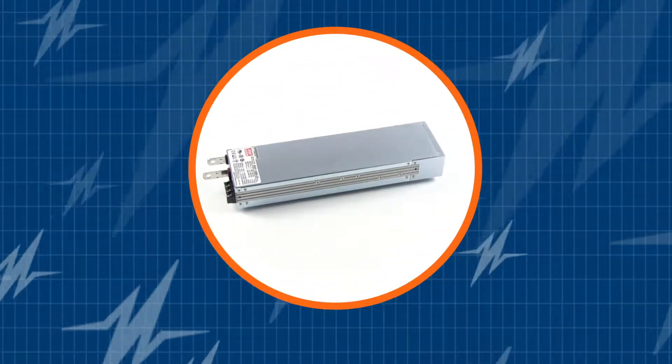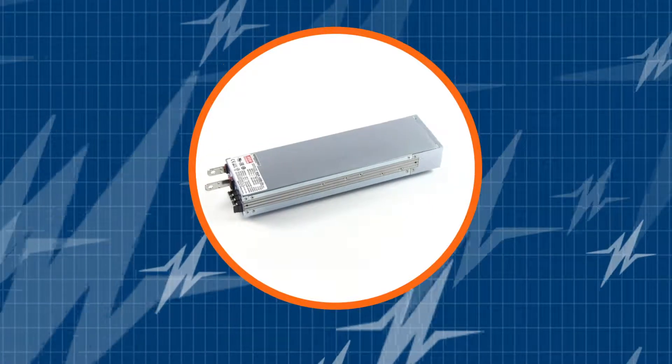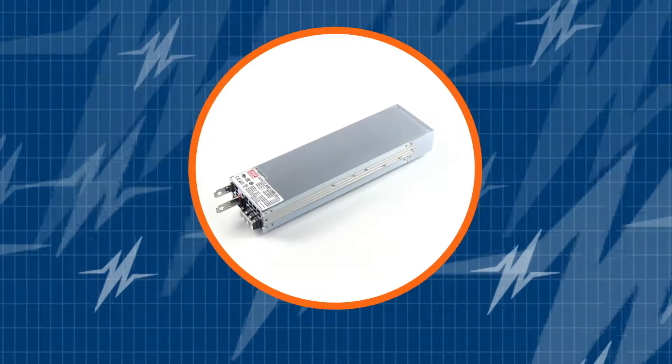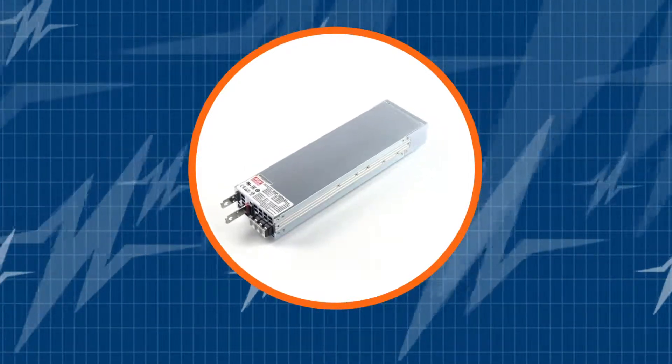This TRC Power Spotlight features Meanwell's RSP1600 series and you will learn how you can leverage this incredible power supply in your system's design. Subscribe to our channel and be the first to learn about the newest and greatest AC DC power supplies in the market.